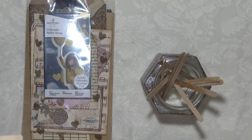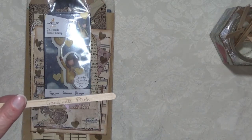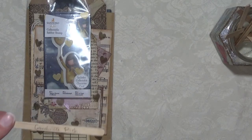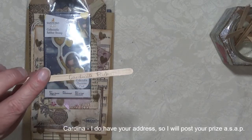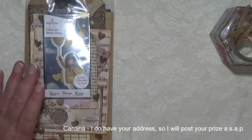Cardinia Rich. I have a feeling I have her address. Actually, just send me an email — that's probably the easiest. My email address is in the description box and I will have those posted off.